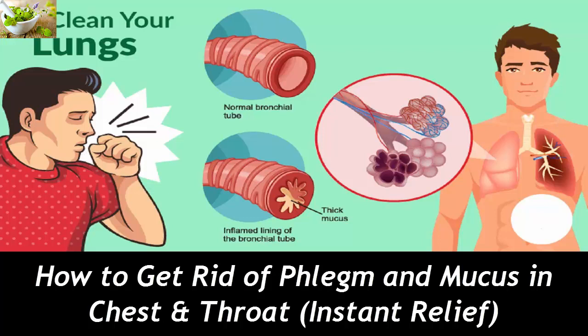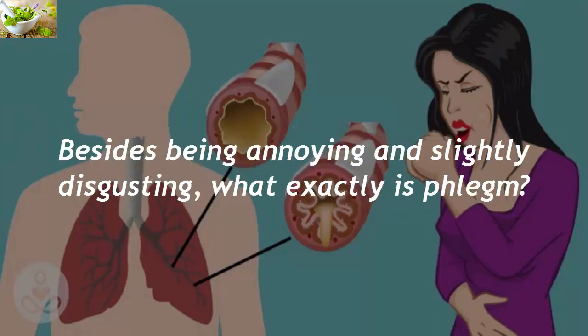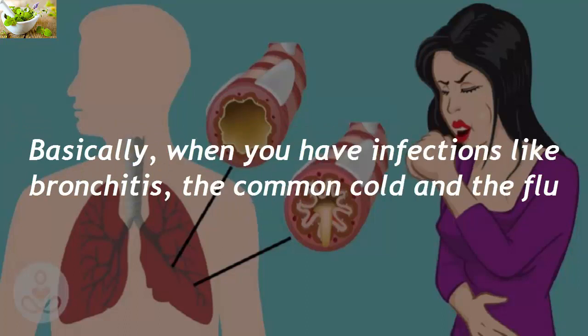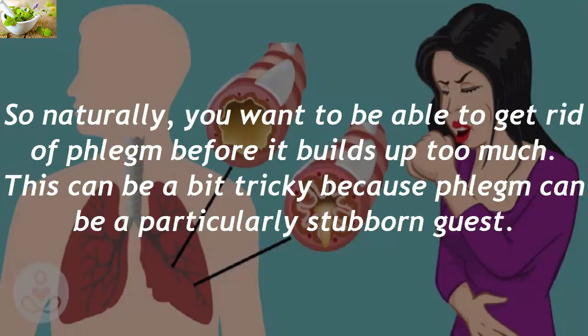Phlegm usually accompanies typical winter maladies like the common cold and flu. Phlegm is the mucus your lungs generate to help expel irritants that come from an infection. When you have infections like bronchitis, the common cold, and the flu, you generate phlegm to capture the virus, bacteria, and inflammatory cells that are causing the most damage.